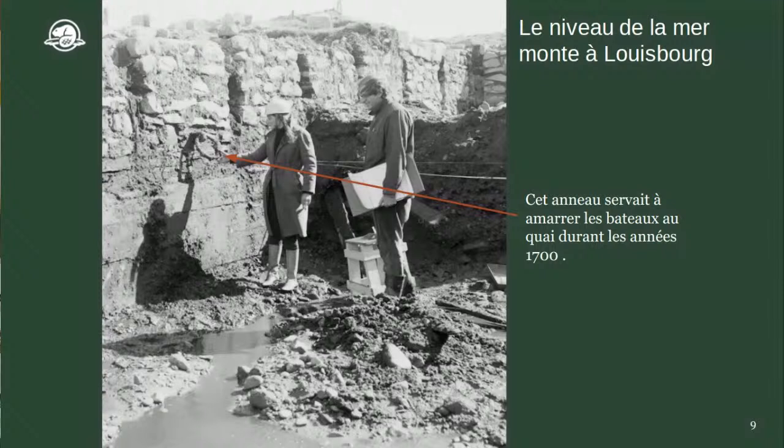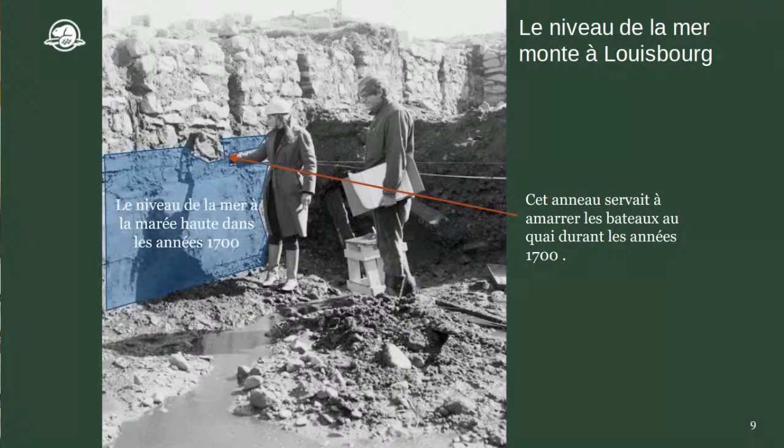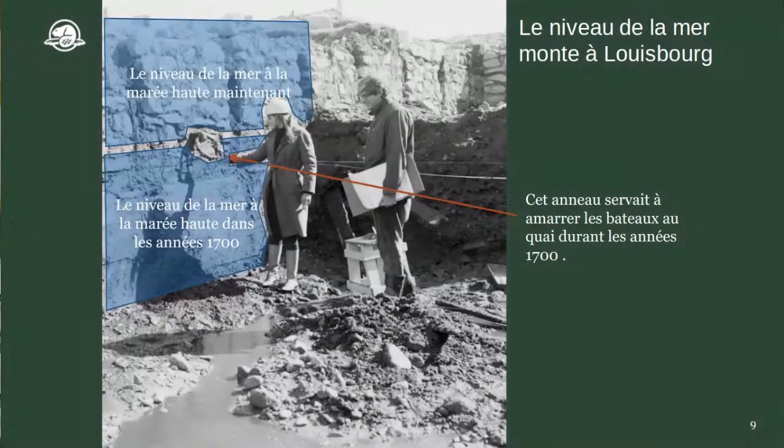Vous voyez l'archéologue sur la photo qui tient un anneau de métal — c'est l'anneau auquel on attachait les bateaux au quai au 18e siècle. Vous allez voir apparaître le niveau de la mer à la marée haute en 1700. Par contre, le niveau de la mer a monté. Maintenant, la marée haute est par-dessus la tête de l'archéologue et par-dessus les murs. Quand on a des grosses tempêtes en hiver, l'eau monte par-dessus les murs de la forteresse, causant des inondations sur le site.